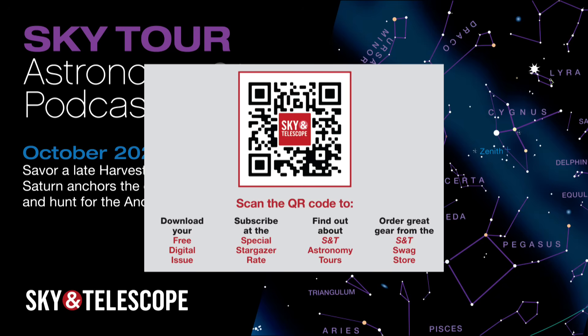Next month, we'll spend a little more time with some lesser-known constellations of the autumn sky. Until then, I wish you clear skies.